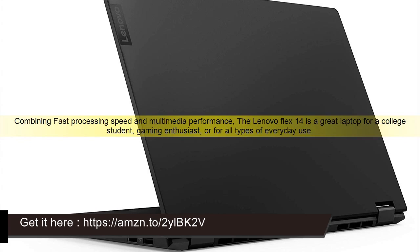The Lenovo Flex 14 is a great laptop for a college student, gaming enthusiast, or for all types of everyday use. Click the link in the description for the discounted price. Please like, share my video and subscribe to my channel.